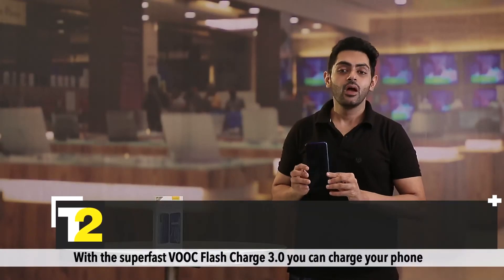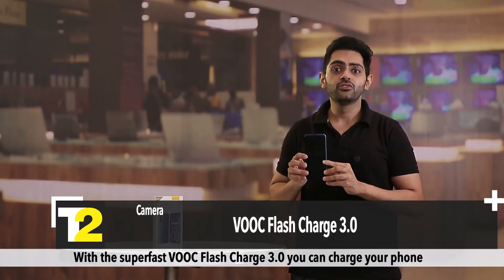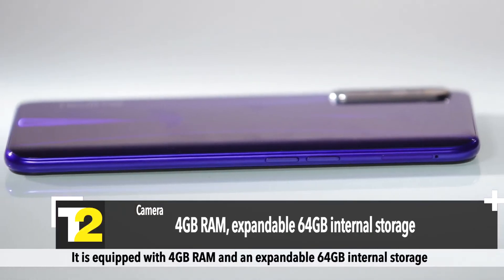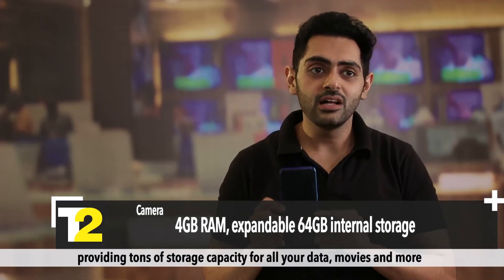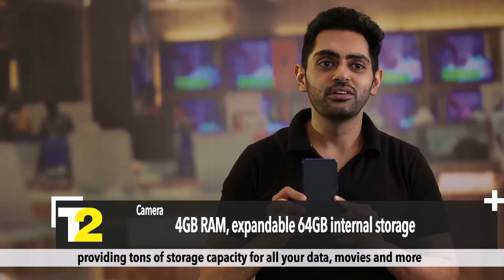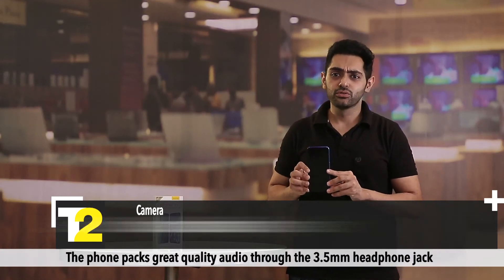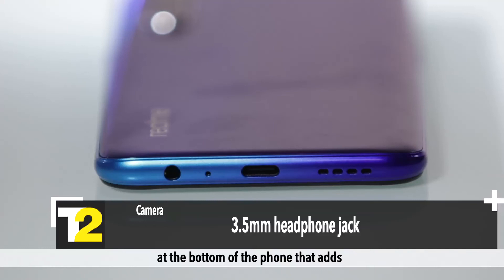Now for performance — with the super fast VOOC Flash Charge 3.0, you can charge your phone in a flash and never run out of battery. It is equipped with 4GB RAM and an expandable 64GB internal storage, providing tons of storage capacity for all your data, movies, and more. The phone also packs great quality audio through the 3.5mm headphone jack at the bottom, which adds so much fun and appeal to the entertainment aspect.